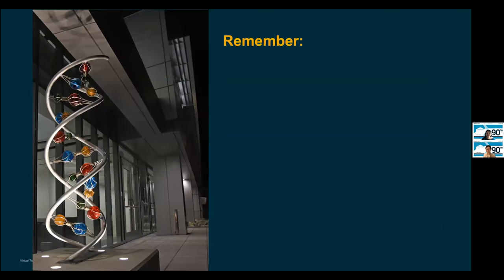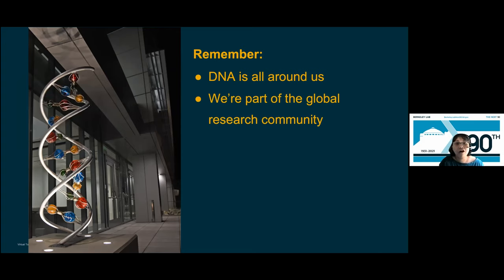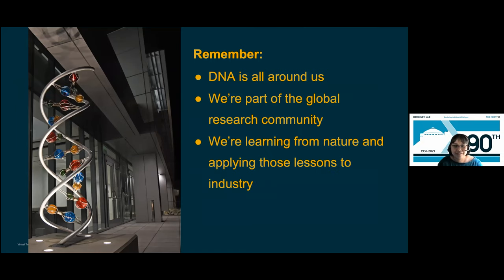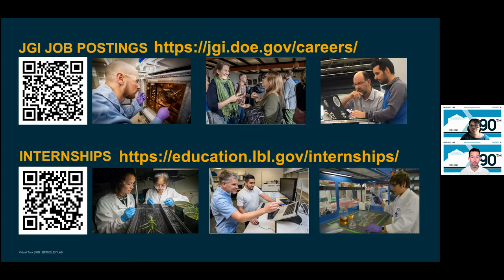Now you know about who we are and what we do. As we wrap up our tour, here are a few key points. First, DNA is all around us, and interpreting those sequences matters not just for human health but for the environment and ecosystem health as well. Second, we — the JGI — and everyone here at the IGB are all part of the global research community. Third, we're learning from nature and applying those lessons to industry. Fourth, as the CRISPR story illustrated, basic science can lead to breakthroughs. If you're interested in coming to work at the JGI or seeking an internship, check out these websites or scan the QR codes on screen.